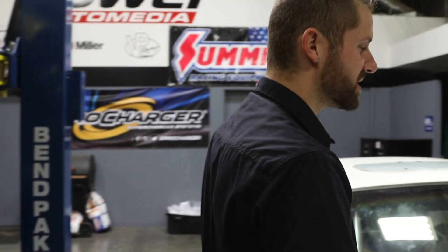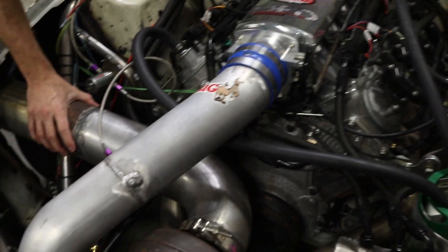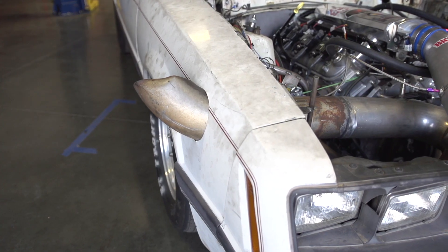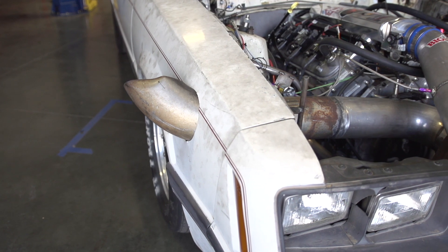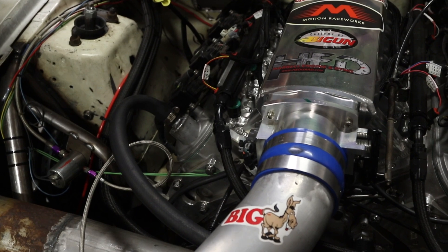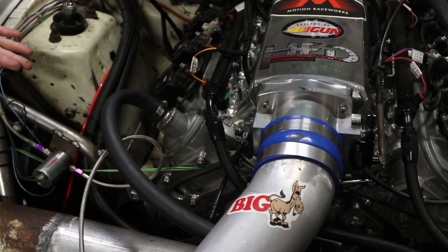Under the hood is an LM7 5.3. This is some used exhaust off of a semi, a big rig — actually part of a stack coming out the side. You can see the rust; it's pretty funny. And as you can see, they went with an aftermarket sheet metal intake manifold from Summit. It's going to flow.